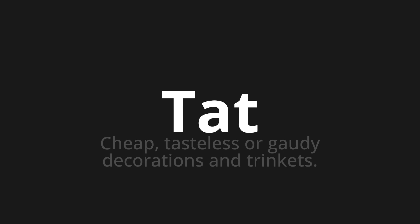Welcome to this pronunciation video. Today we will be focusing on a new word that you might find challenging or intriguing. So let's dive into today's word: tat, which means cheap, tasteless, or gaudy decorations and trinkets.